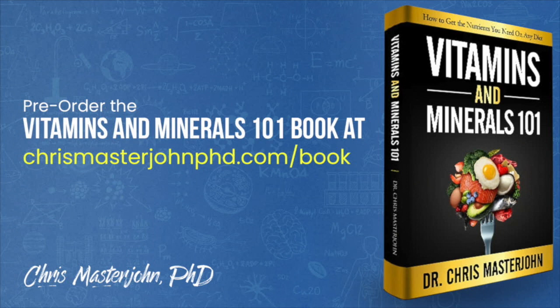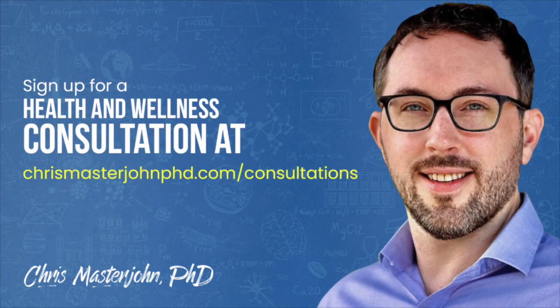From now through February or March — whatever it takes to get it done — I will be working full time on finishing my Vitamins and Minerals 101 book while reserving a portion of my time for consulting clients. You can pre-order my book at chrismasterjohnphd.com/book. In my consulting, I am neither a medical practitioner nor a coach — I serve as your data analyst and strategist, teaching scientific principles of health and wellness, helping you analyze your data, and brainstorming actionable strategies. You can sign up at chrismasterjohnphd.com/consultations. I hope you enjoyed this, and I will see you in the next episode.